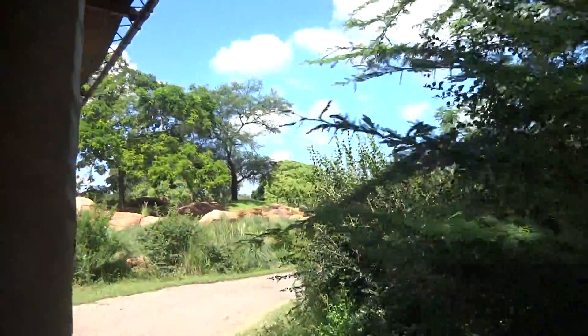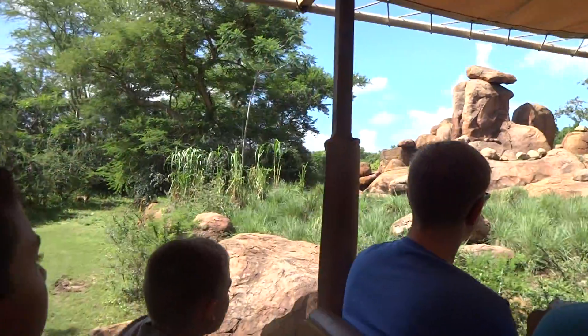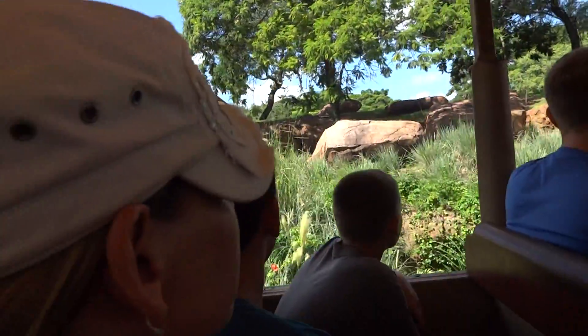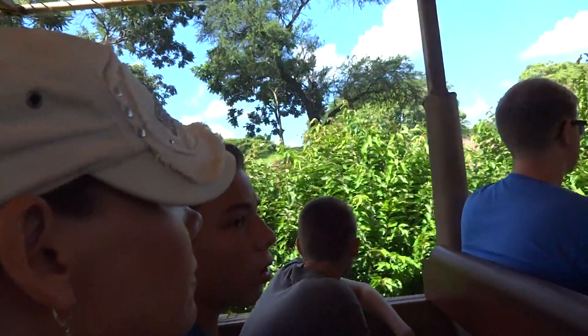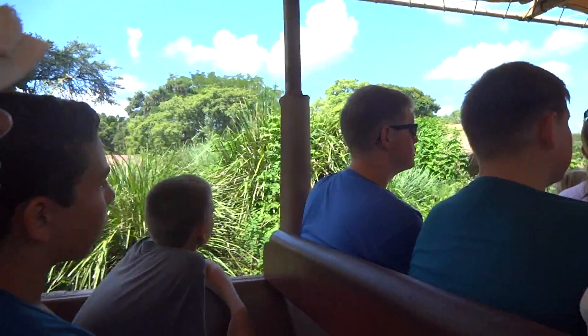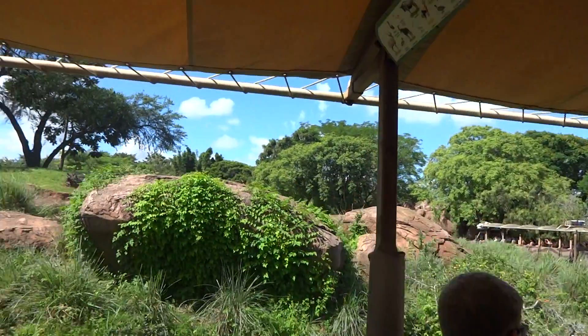Look over on our left — we'll see a large rock formation. This is called a kopje, and it's the home of some of the bigger cats in Africa, such as lions. Lions can be very inactive during the day; usually they're resting and sleeping for about 18 to 20 hours of the day. At evening and at night, that's when lions are the most active. It's the female lions — the lionesses — that do the hunting for the pride. The male lions serve mainly as protectors.